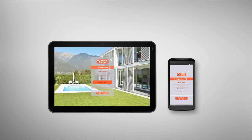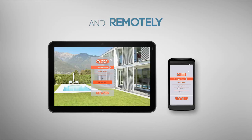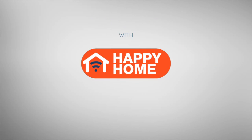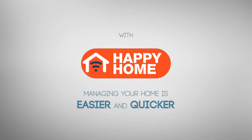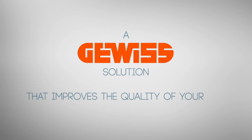Happy Home provides real-time system access locally over your home Wi-Fi network and remotely over an internet connection. With Happy Home, managing your home is easier and quicker. A Gevis solution that improves the quality of your life.